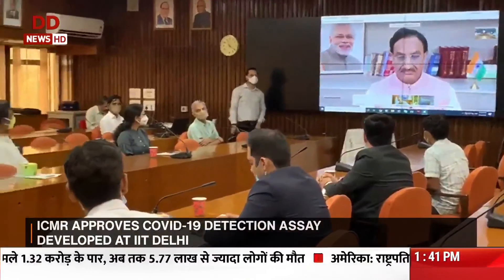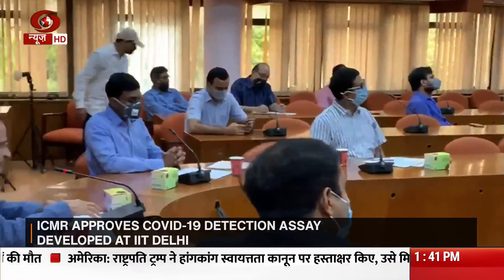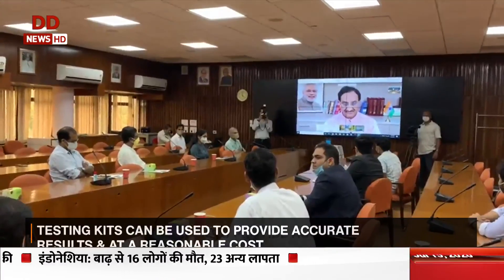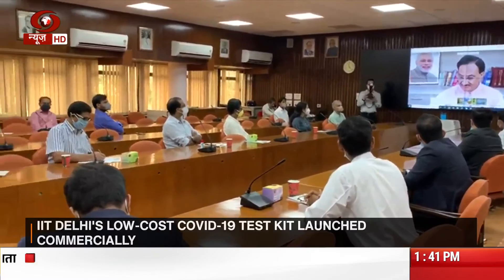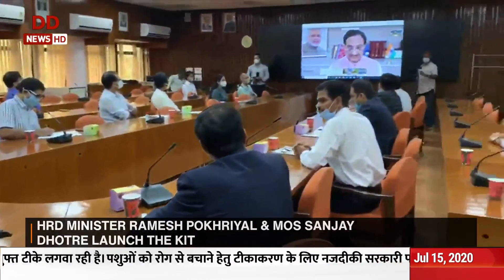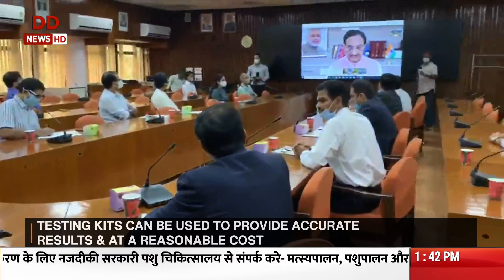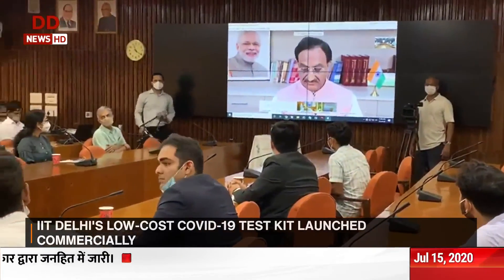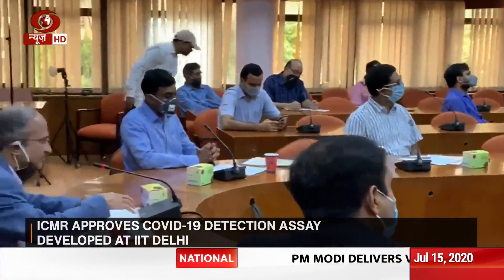Union Minister for Human Resource Development Ramesh Pokhryal Nishank and Minister of State for HRD Sanjit Dhotre on Wednesday launched a COVID-19 testing kit developed by researchers at IIT Delhi through video conferencing. According to the team at IIT Delhi, the testing method developed by them reduces the testing cost without compromising on accuracy. IIT Delhi became the first academic institute to develop a COVID-19 testing method, giving a non-exclusive open license to companies to commercialize it. Our correspondent Tapas Bhattacharya spoke to IIT Delhi Director V. Ramgopal Rao regarding the nuances of this latest testing kit.